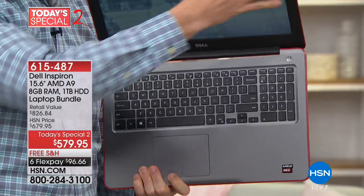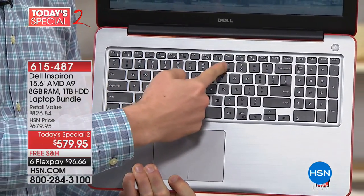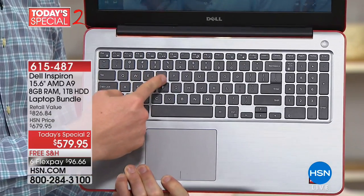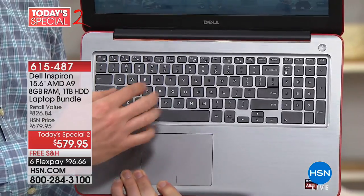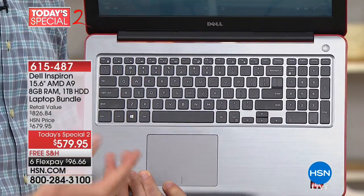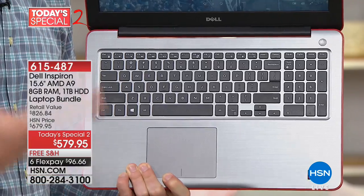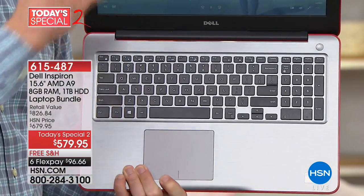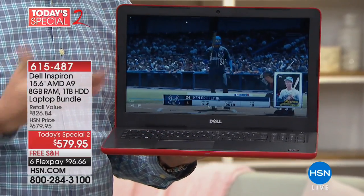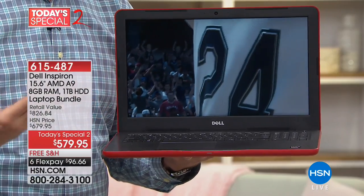The keyboard has been upgraded too. Not only is it a full-size keyboard, but the keys are independent of one another — they're called island-style keys. A lot of times the keys are all connected, so pushing R too hard makes T pop up. Now they're all independent, giving you that same user experience as a bigger desktop. They also give you a bigger touchpad down below. When you see that high-definition screen — right now I'm playing a video game on it — this also has an upgraded Radeon ATI video card, which is going to make a big difference for you.